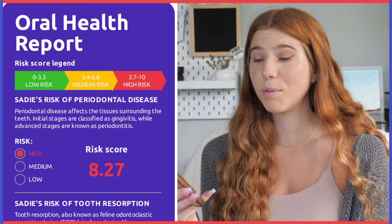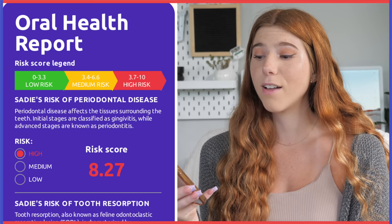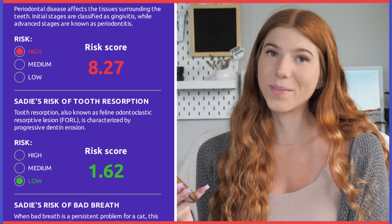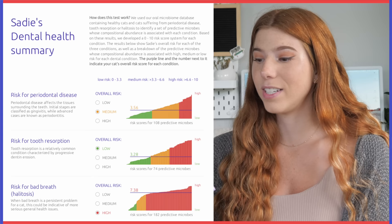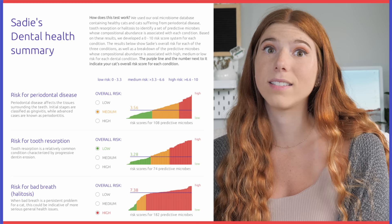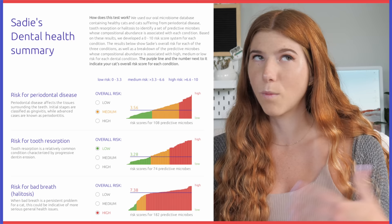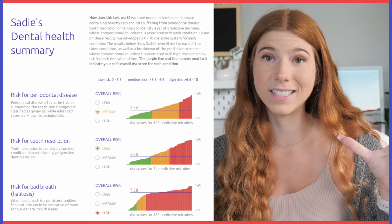For Sadie's results: back in February she was at high risk for periodontal disease with a score of 8.27, low risk for tooth resorption at 1.62, and high risk for bad breath at 8.06. Now she has a medium risk of periodontal disease with a score of 3.56 — significantly lower. Her tooth resorption is low at 3.28 — it went up slightly but is still low risk. Her bad breath risk is still high with a score of 7.38, down slightly, but Sadie has always had bad breath. Using the BasePaws oral health kit every couple of months helps give a baseline of how your cat's teeth are doing.